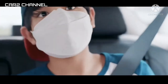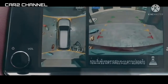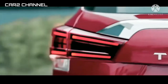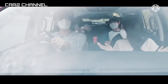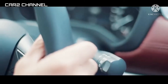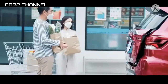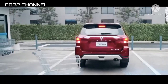Terra sebagai SUV premium menawarkan durabilitas dan performa mesin yang mumpuni, sehingga dapat melintasi berbagai medan jalan. Kami meminjamkan kendaraan Nissan dengan fitur dan teknologi yang tepat kepada relawan gugus tugas untuk mendukung mereka yang bekerja di garda terdepan, kata Isao Sekiguchi, Presiden Direktur Nissan di Indonesia.